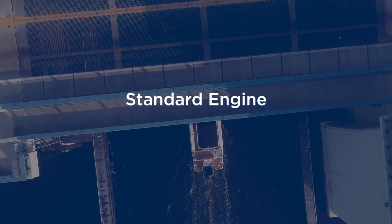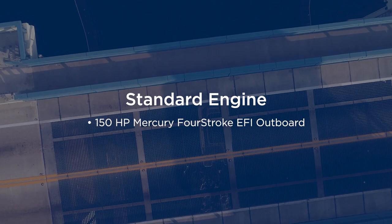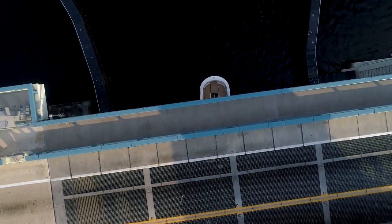Standard power is a powerful Mercury Marine 150-horsepower EFI outboard, with options up to 300 horsepower also available.